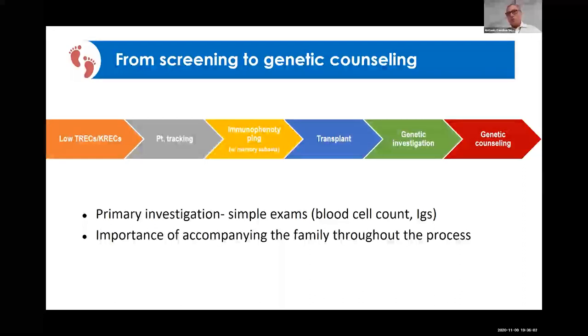If the child has already received the BCG vaccine, we have to start isoniazid prophylaxis, phenotype that baby, and seek a bone marrow transplant donor as soon as possible.